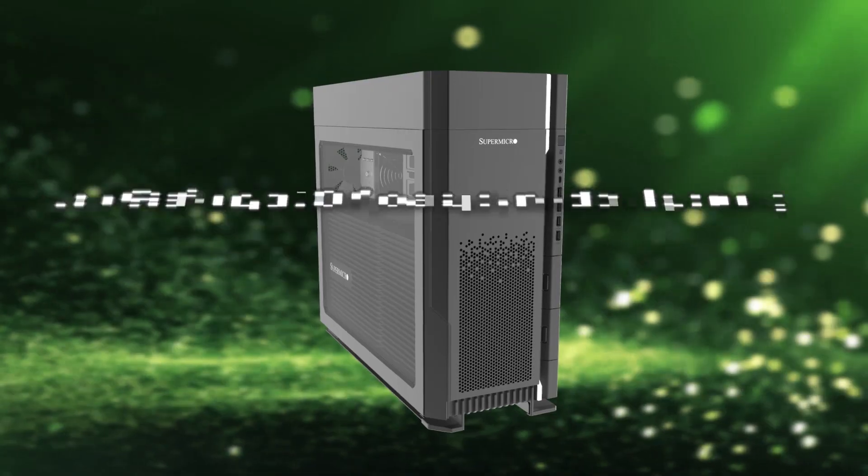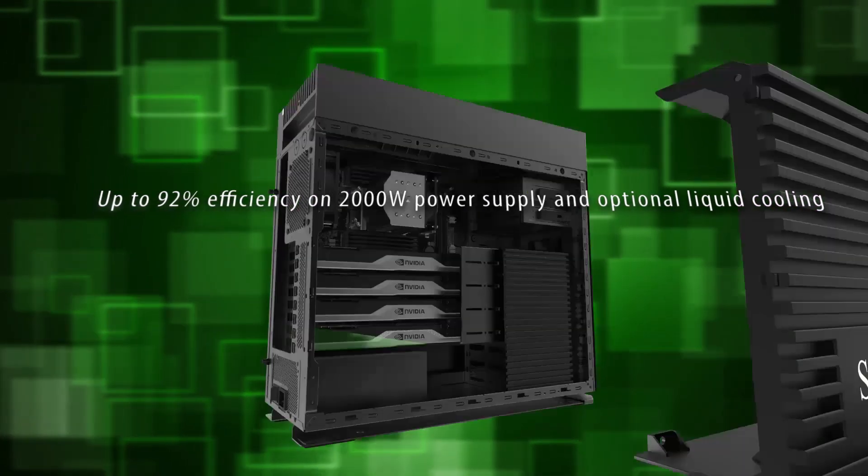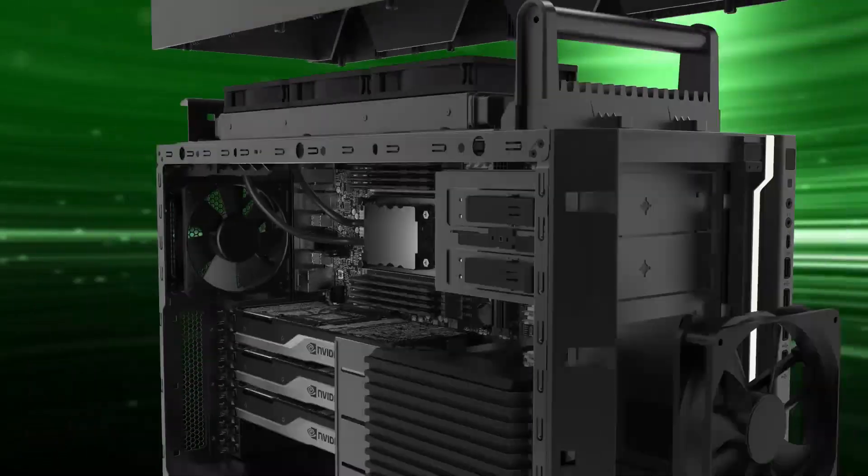Greener — with up to 92% efficiency on 2,000W power supplies and optional liquid cooling for superior thermal management of your CPUs.